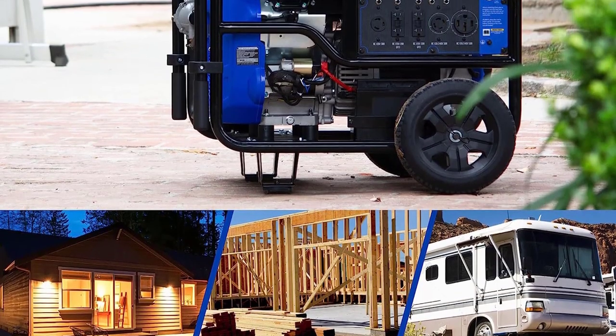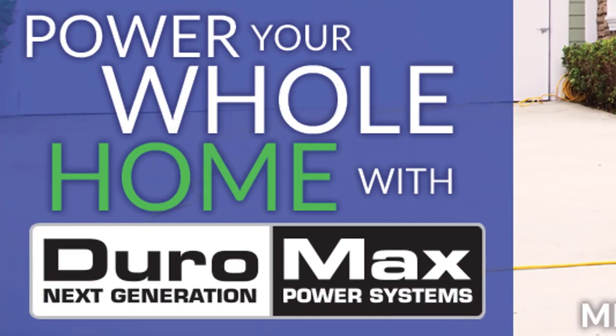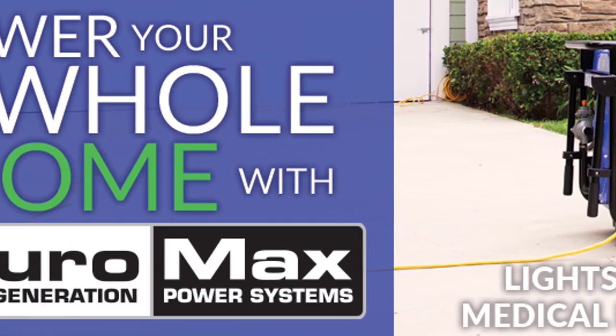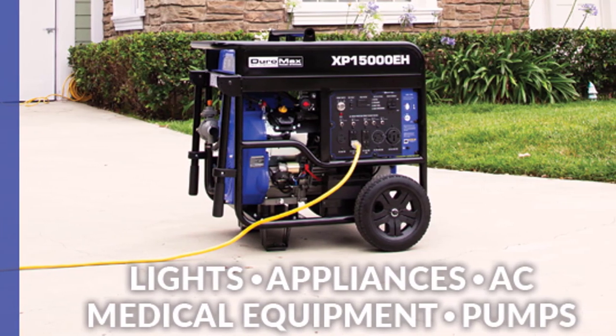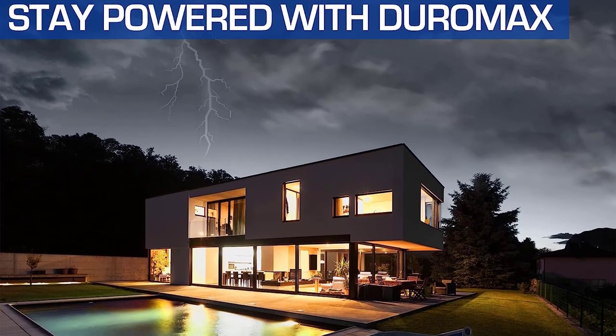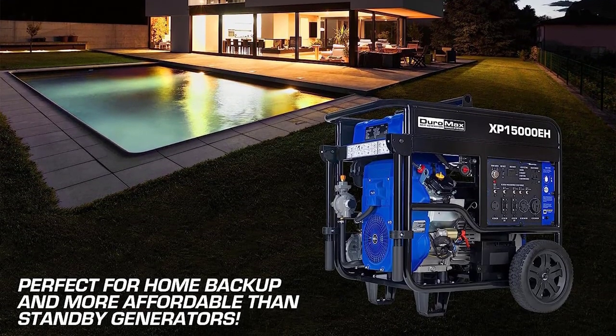Moreover, it is compliant with emission standards set by EPA and CARB, making it one of the best generators for home use that is also environmentally friendly. Grab the Duramax XP15000EH Dual Fuel Portable Generator today and enjoy uninterrupted power supply whenever you need it.